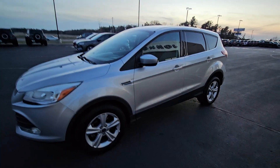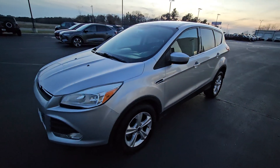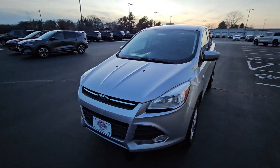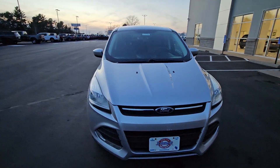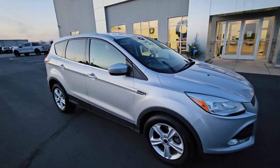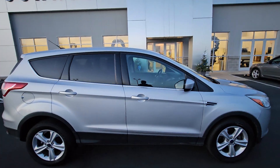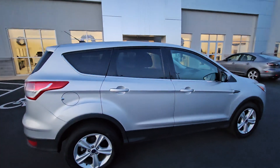Good afternoon, David Mazzola here with Johnson Ford in New Richmond. This is a 2014 Ford Escape SE. It is front-wheel drive with about 105,000 miles on it. It's powered with a 1.6-liter four-cylinder engine, so you'll definitely get about 32 miles to the gallon on the highway.